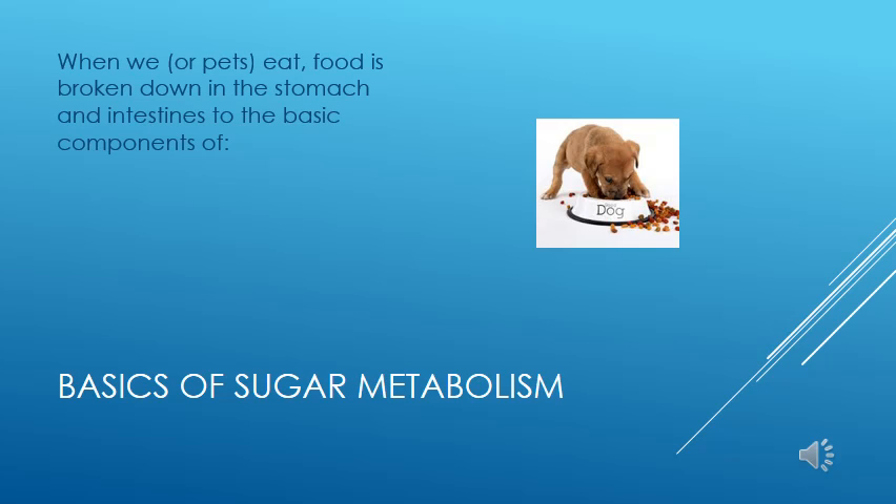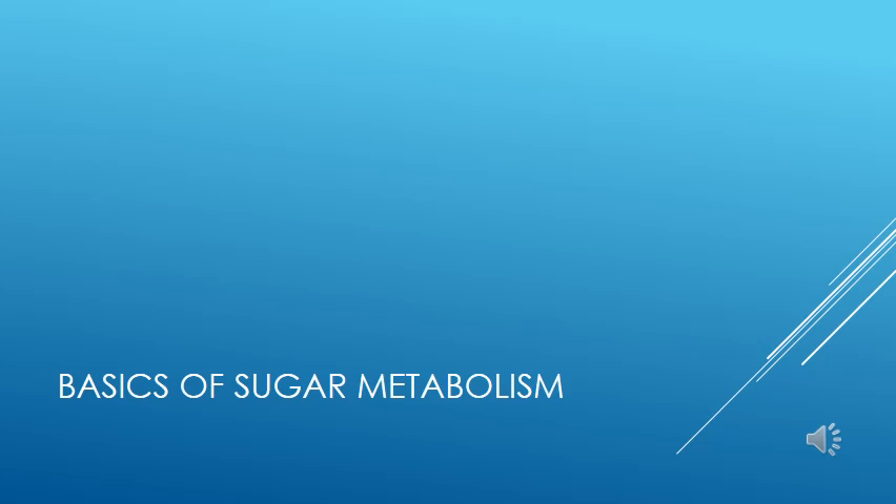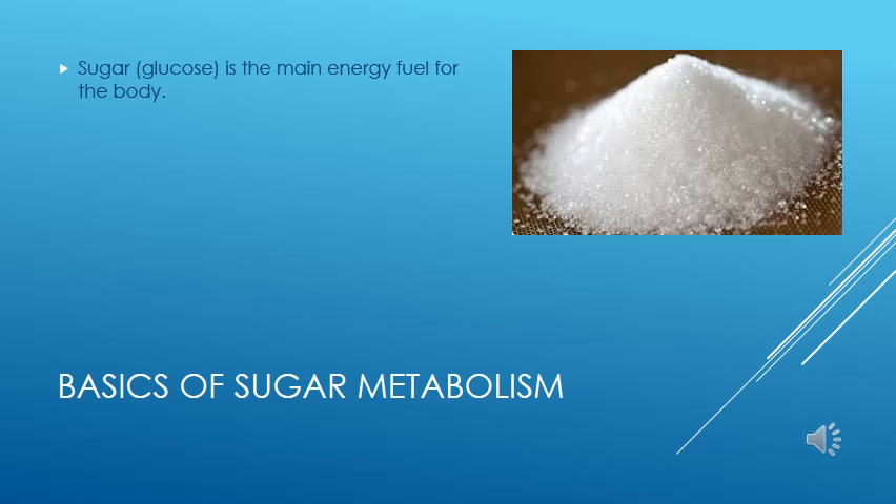When we eat, food is broken down into its basic components in the stomach and intestines. The proteins, fats, and sugars are then absorbed into the bloodstream and carried to the liver for further processing. Sugar is the main source of energy for the body. It is obtained through eating, but can also be created in the liver to a limited extent.